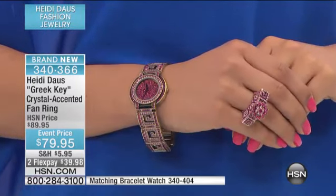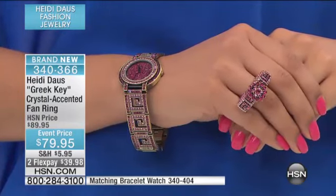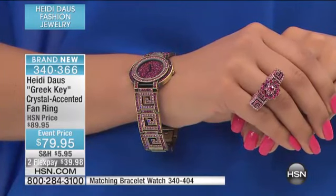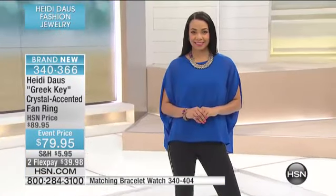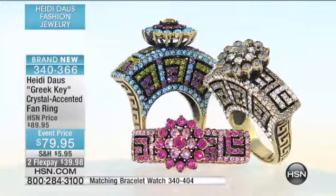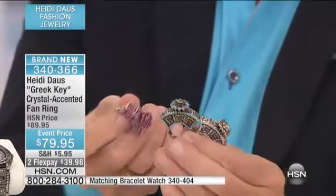You would think it's gonna be clumsy, get in the way, be top-heavy — none of that. For a ring that has such dimension, it is extremely comfortable. If you are a gal that loves the unusual, the way it is designed with that Greek key, the fan shape, and that beautiful floral on the top — what a ring. It's so special. I cannot believe this is $79.